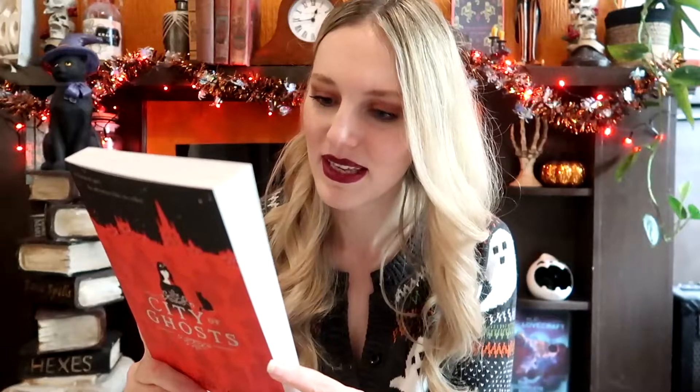The next middle grade book is City of Ghosts by Victoria Schwab. I know this is a very popular middle grade — I think it's the first in a series. I do like Victoria Schwab's adult and YA books and I'm interested to try her middle grade. In this story we follow the main character Cassidy Blake.